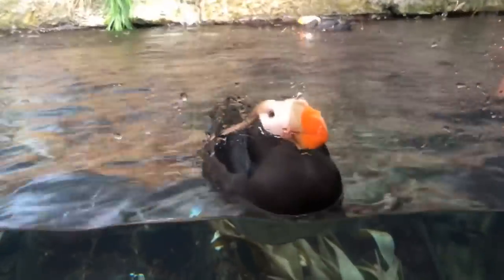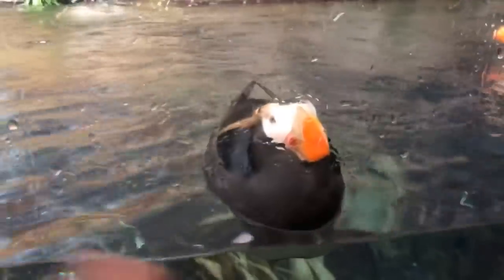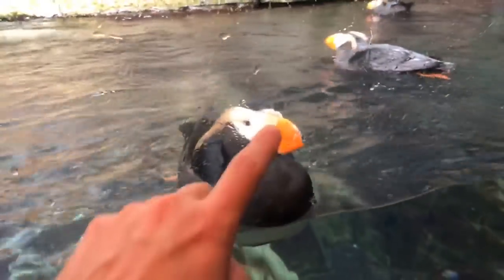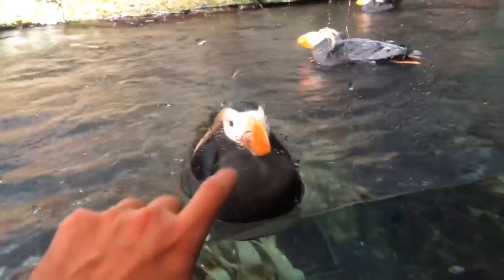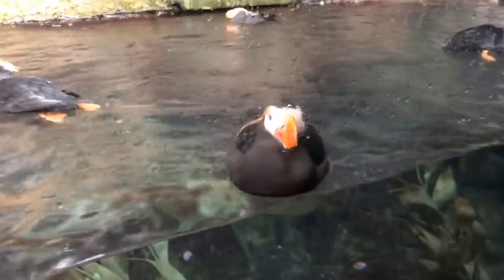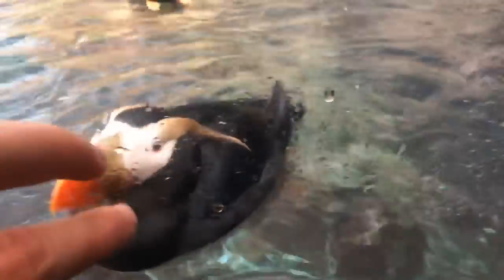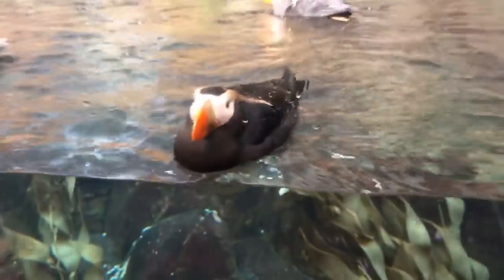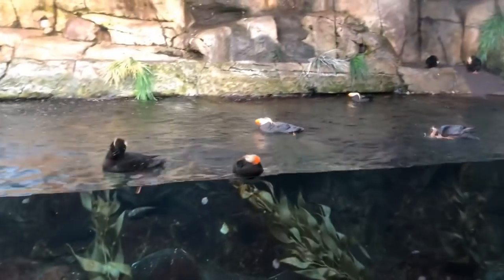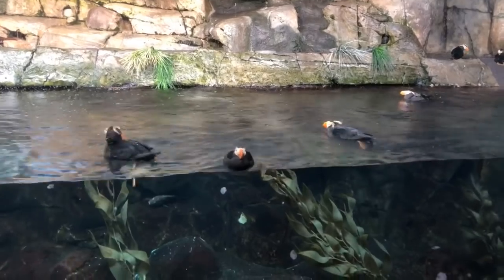They're called tufted puffins because of the tufts out behind their eyes. We've got those long feather eyebrows, and in the breeding season those are growing out. We also have this white face along the side of the puffin, which is part of the breeding plumage, and on top of the beak there's a cream-colored base known as a beak sheath — these birds have that during the breeding season. So these tufted puffins are getting ready for their dates here at the aquarium; we might have some couples here getting ready soon.